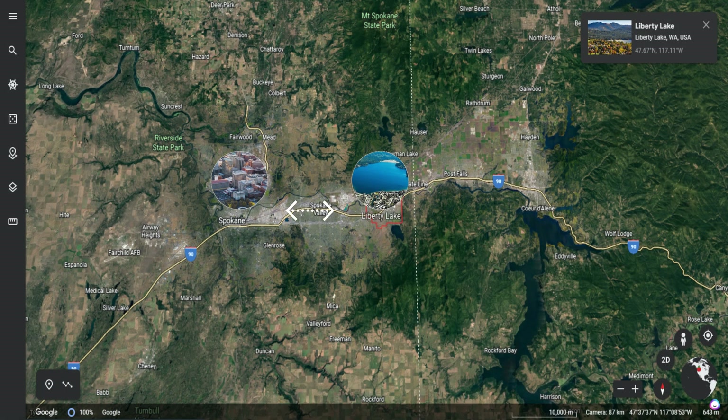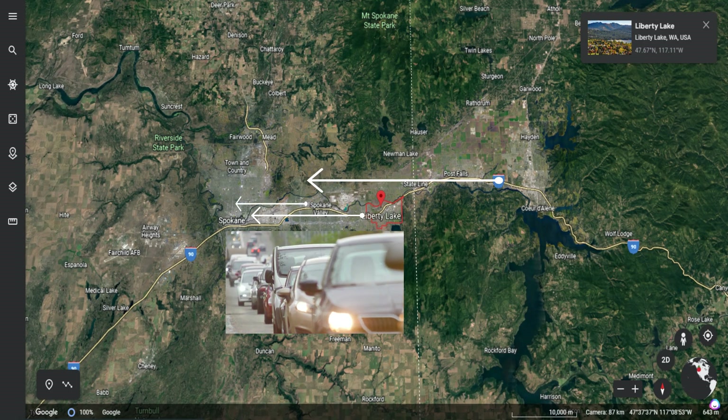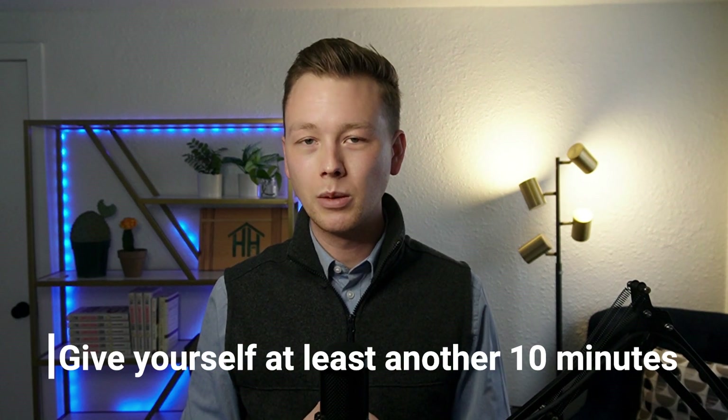Liberty Lake to Spokane — if you're going to be commuting to an office downtown — is about 20 minutes. But during rush hour, westbound I-90, the side you'd be driving on, can get pretty backed up because you have everyone from Idaho, Liberty Lake, and the Spokane Valley all commuting west. The same thing happens in the evening eastbound. I would give yourself at least an extra 10 minutes, so you could be looking at around a 30-minute commute.